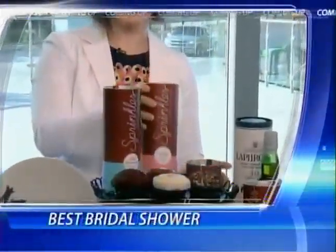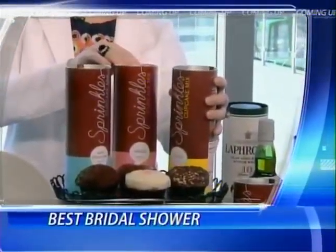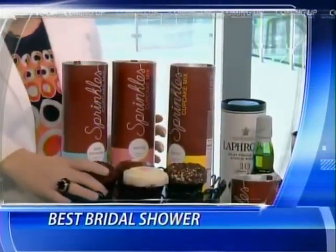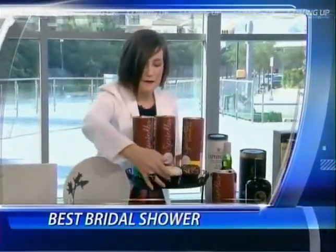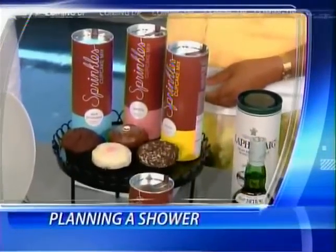And later, our expert event planner is here, back in the studio, this time with ideas on how to throw the best bridal shower. It's not just temperatures that are hot in August, so is wedding season. Event planner Tara Wilson is back in the studio with tips on planning the perfect bridal shower. I can't wait to eat a cupcake when we come back.